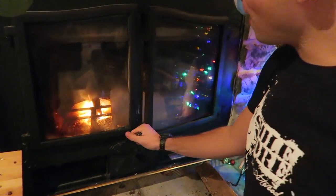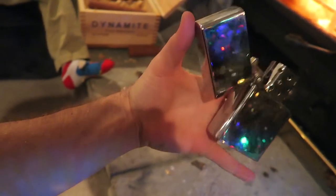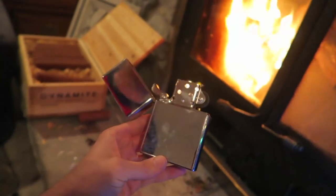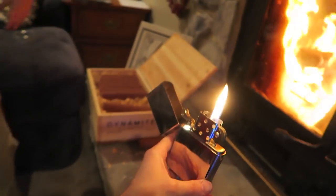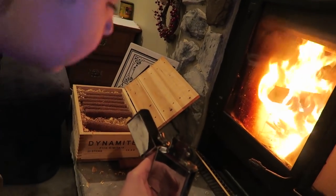Look at this lighter. I had to have it. I could not live without it. Look how big it is — it's the size of my hand. Bam. That's an impressive lighter. There you have it folks — nearly windproof.